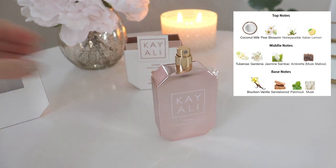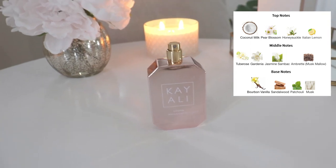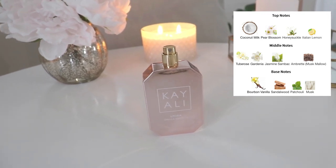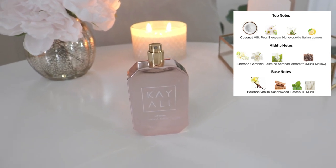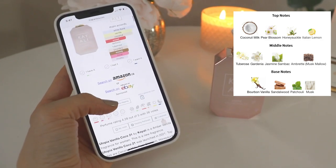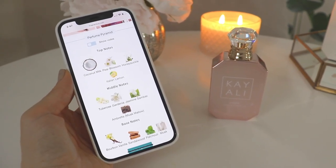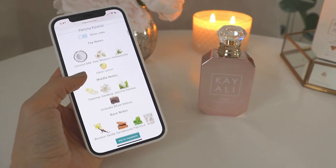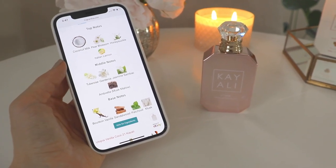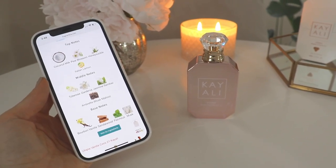On my wrist now, I'm getting a lot of bourbon vanilla. The coconut is there but it's not super strong. Let me look up the notes — it says white floral, vanilla, coconut, sweet lactonic tuberose. The top notes are coconut milk, pear blossom, honeysuckle, and Italian lemon. The middle has tuberose, gardenia, jasmine, sandalwood, and ambrette. The base is bourbon vanilla, sandalwood, patchouli, and musk.